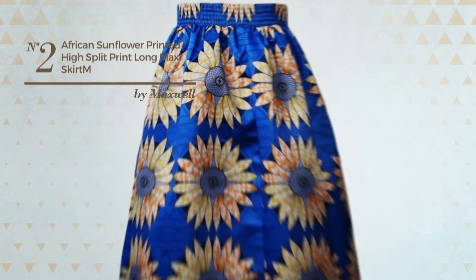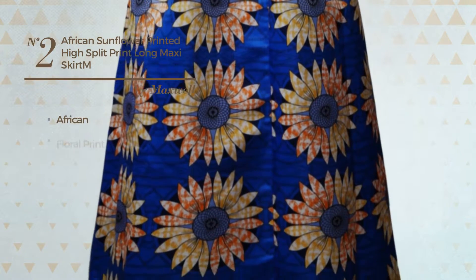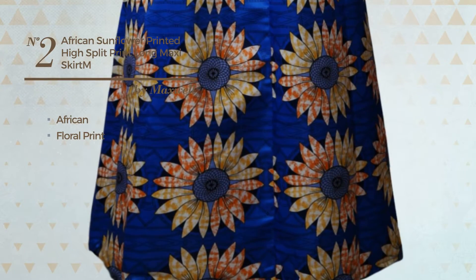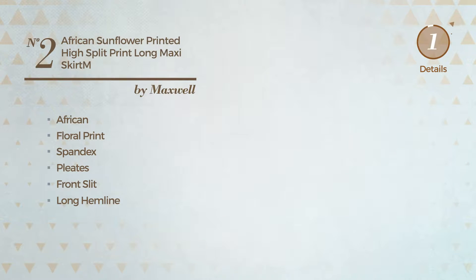Number 2. A maxi-length skirt featuring a dark African inspired floral print, made of elastic spandex, styled with pleats. This skirt includes a front slit, long hemline, high waist, and petticoat. Available solely in this color.